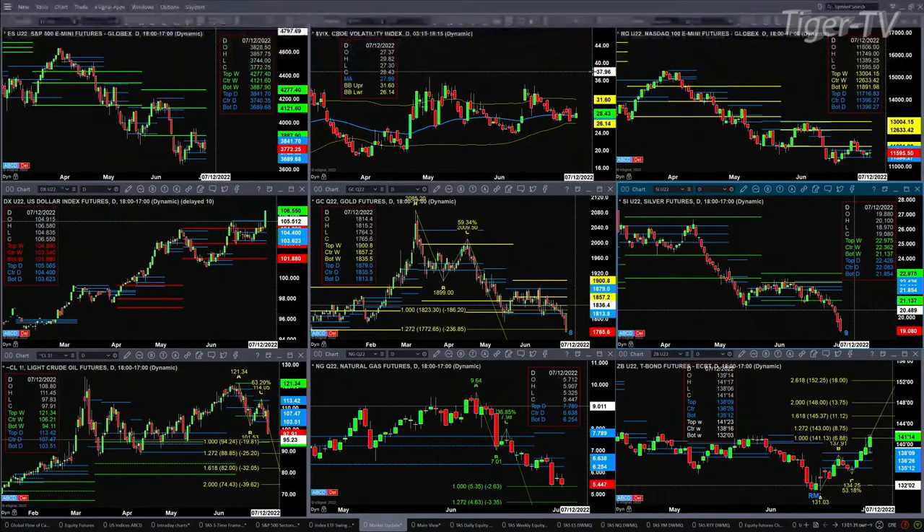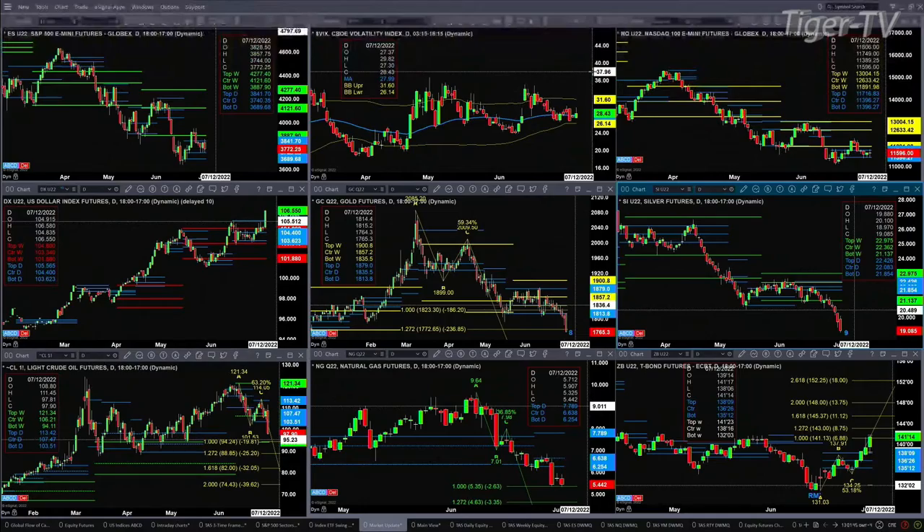The NQ chart in the upper right-hand corner is also testing support at the bottom of its daily profile, which is trading between 11,396 and 11,716. The U.S. dollar index is trading above all profile levels — daily, weekly, monthly, quarterly — and it's on its way to 109.